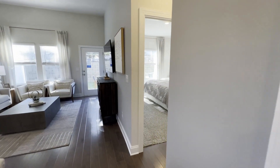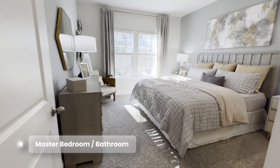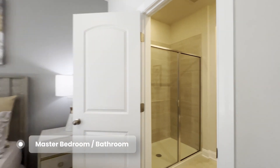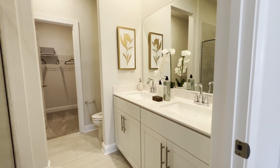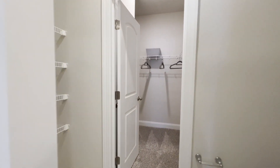The end unit, as she mentioned, has the master on the main level. Beautiful primary bathroom with a double vanity and a walk-in closet.